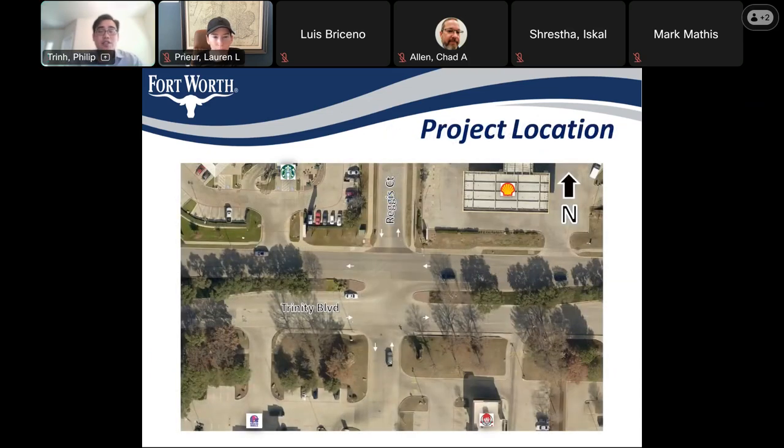Here's the intersection of Trinity and Regis. It's south of Highway 183 and east of Highway 360. Currently it's an unprotected and unsignalized intersection. Regis Court has stop signs, but through traffic on Trinity Boulevard does not stop. There are some businesses nearby — to the northeast there's a gas station, to the northwest there is a strip mall, and to the south there are some fast food establishments.